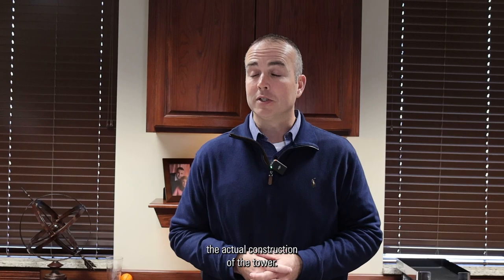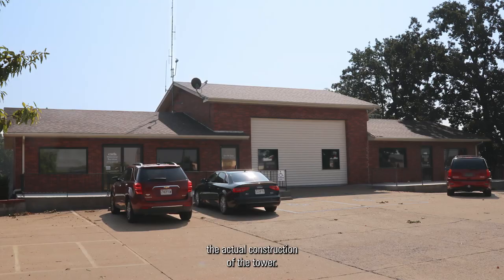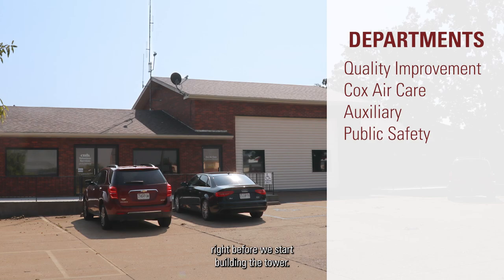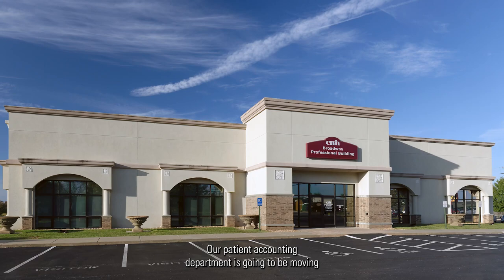We have several offices that need to be relocated to different areas to get us ready for the actual construction of the tower. The old HR building is going to be demolished as part of the excavation right before we start building the tower, and there are several offices there that need to be moved.